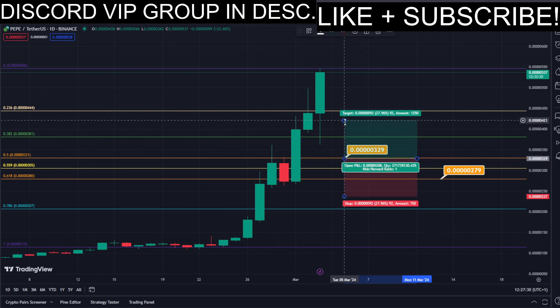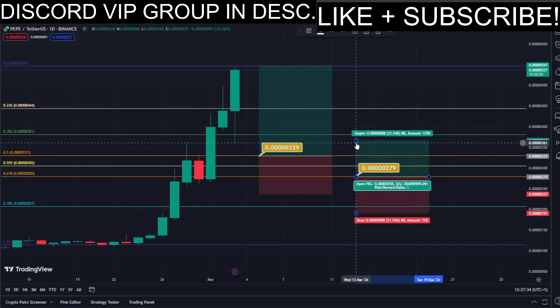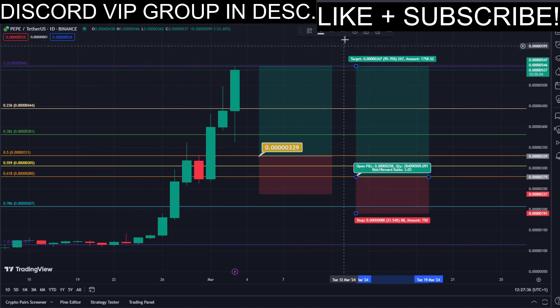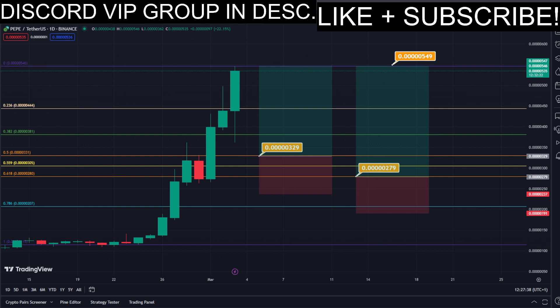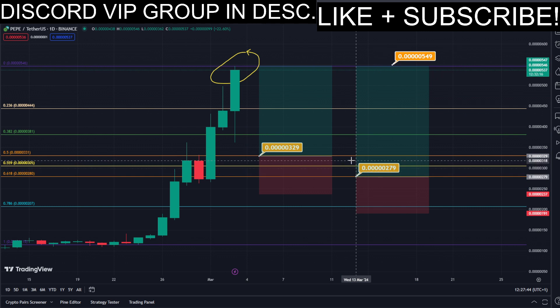So basically we have two different DCA limit buy orders. We can simply put our limit buy orders into the golden zone, and we set our take-profit target here at the most recent highest high. All the prices are marked here on the chart so you can copy them and use them easily for your own trades.